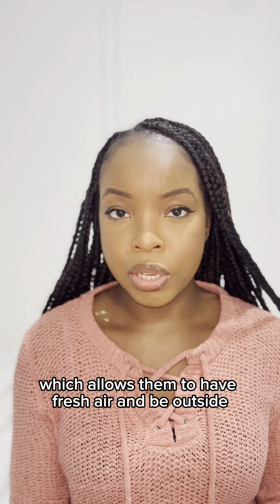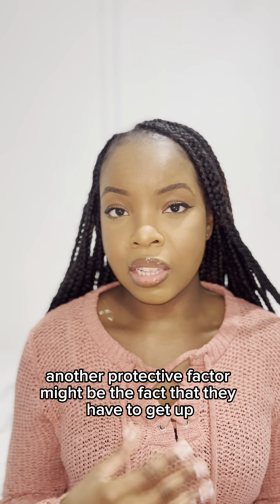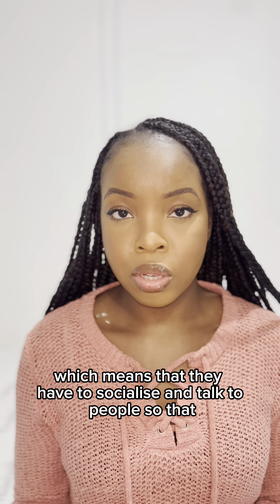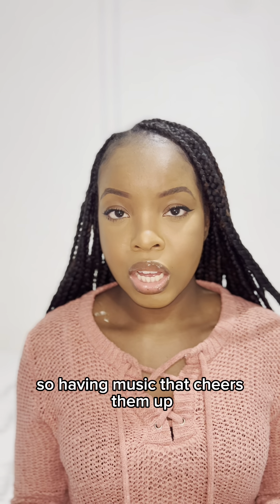So for example, if somebody's experiencing depression, some protective factors might be the fact that they have a dog, so that means they have to go outside and take a walk, which allows them to have fresh air and be outside and not stay in bed all day. Another protective factor might be the fact that they have to get up and go to work, which means that they have to socialise and talk to people, so that once again they're not staying in bed all day.